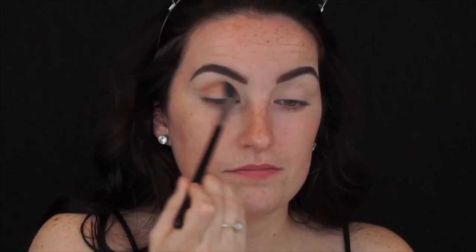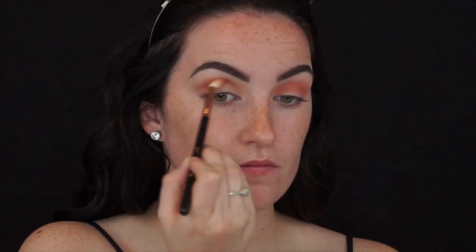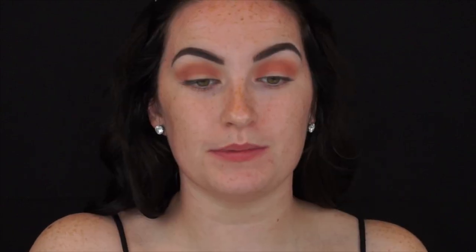I'm going to take this corally-pink shade and focus it a little bit lower in the crease and on the outer half. Then I'm going in with this darker color specifically on the outer V and in the outer crease, making a V shape with it. I'm using the Morphe R39, kicking it a little bit upward and outward to give us that kind of winged look. If it's not super precise, don't worry — we'll go back in and clean it up with some makeup remover.